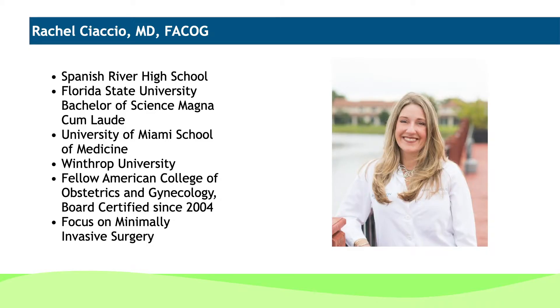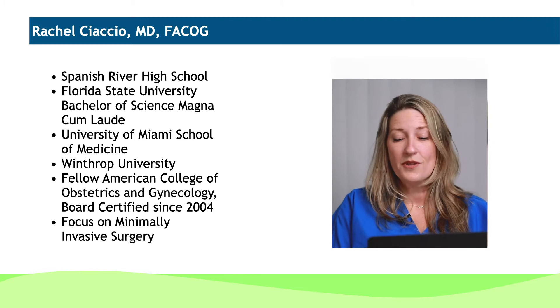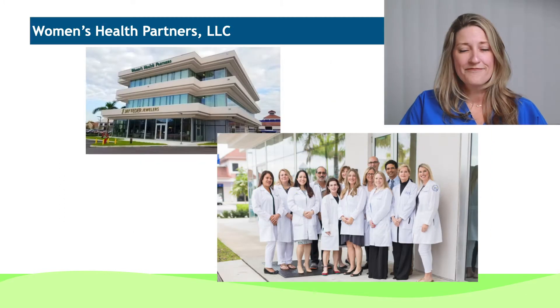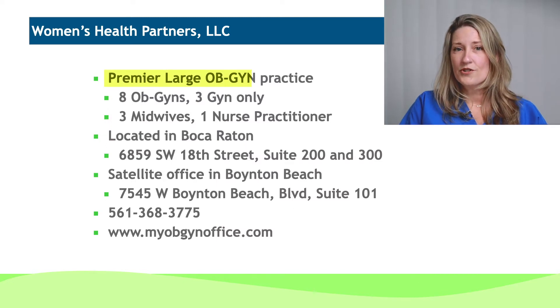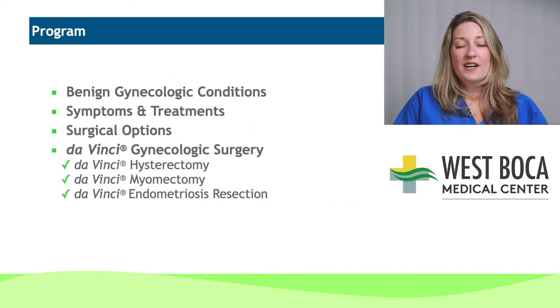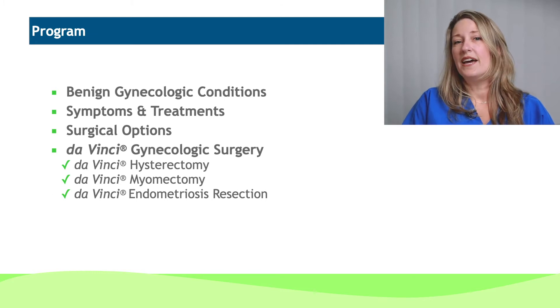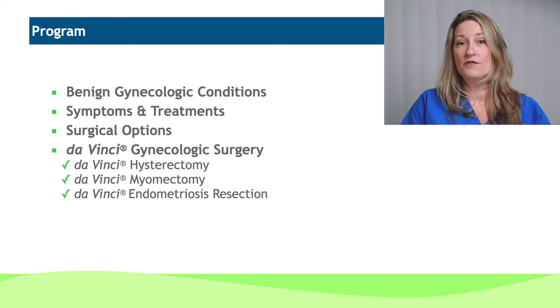Hello, I'm Dr. Rachel Chacho and today I'm going to be speaking about advantages of robotic surgery in gynecology. I graduated from Spanish River High School and went to Florida State University. I did my medical school at the University of Miami and then did my training on Long Island at Winthrop University. I'm a fellow of the American College of OBGYN since 2004 and I have a focus in minimally invasive surgery. My practice is Women's Health Partners, located in Boca Raton — a premier large OBGYN practice with a satellite office in Boynton Beach. The program today is going to review nine gynecologic conditions as well as some of their symptoms and treatments, and I'm going to focus on the surgical options and the advantage of robotic surgery in them.